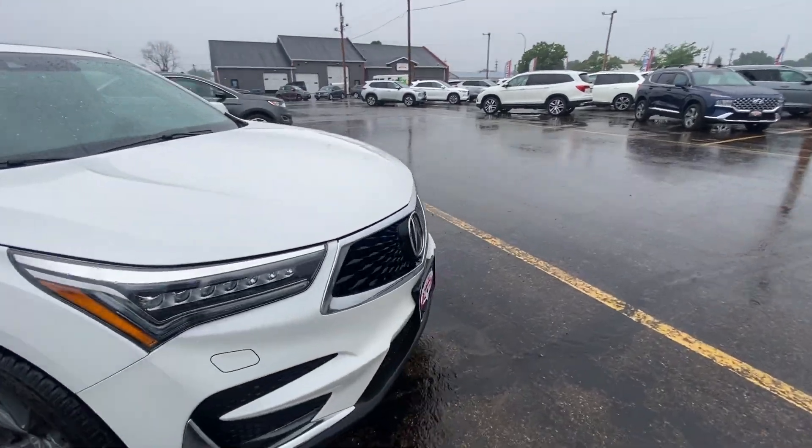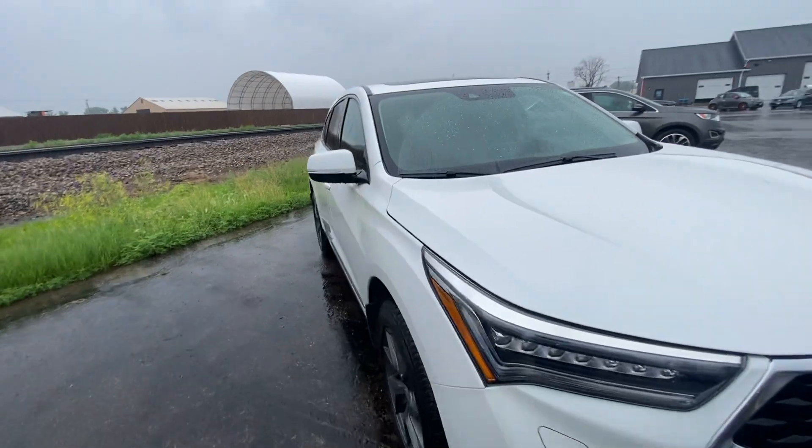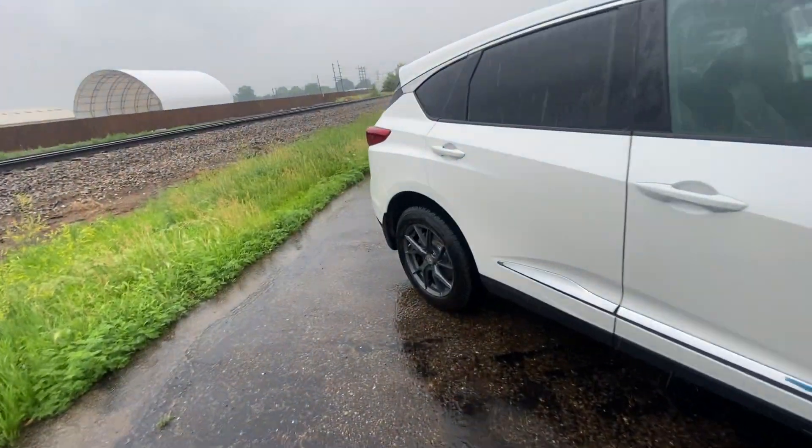Bringing it around to the front one more time to show you that beautiful, aggressive Acura grille. Now let's make our way to the back seat.